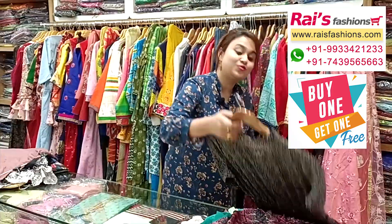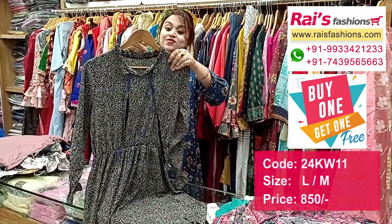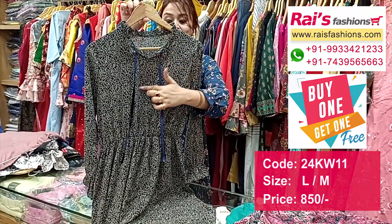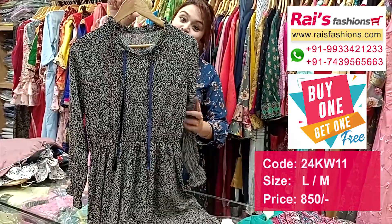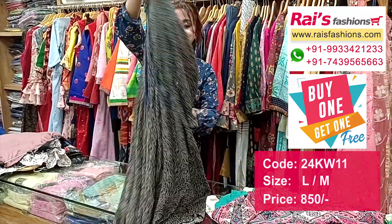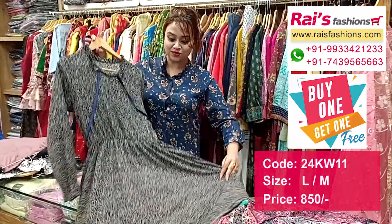And printed georgette material long one-piece dress, very trendy and fashionable look. This is the neck design, feel-type design, smart looks, and all-over georgette base — premium quality soft georgette with printed. This is the long sleeves and this is the back portion one-piece dress, and this is the front portion for smart looks.